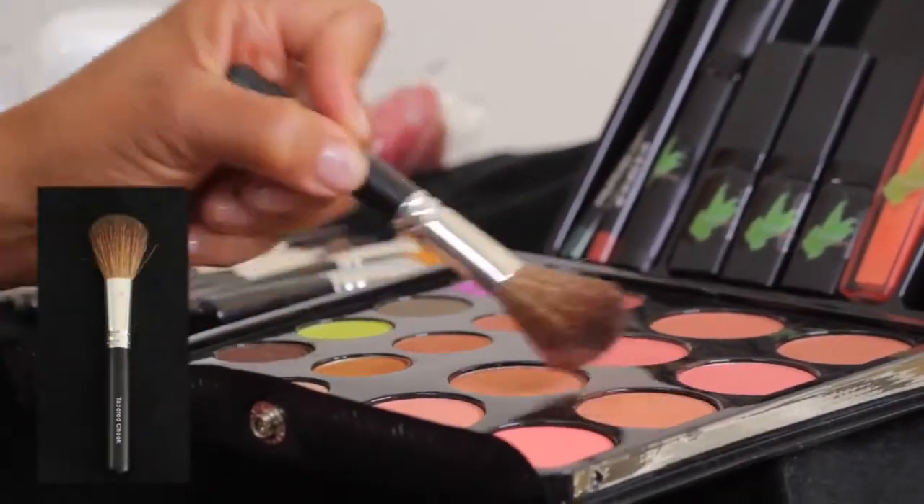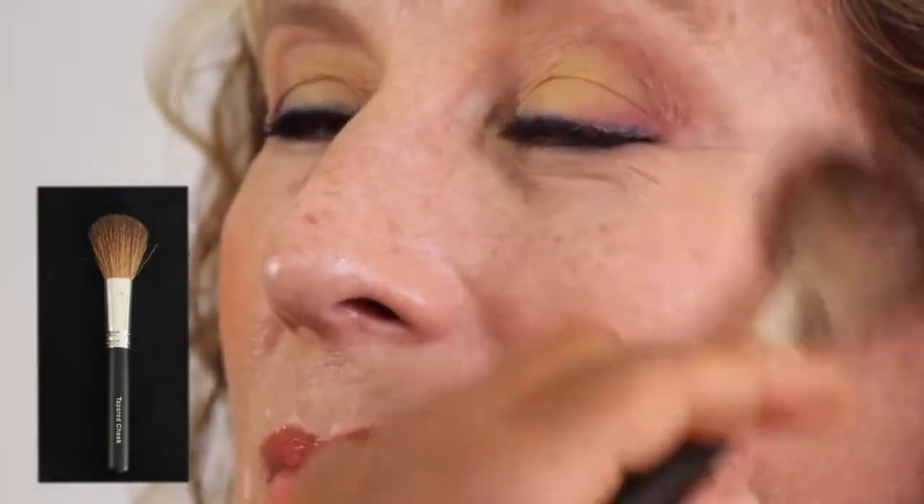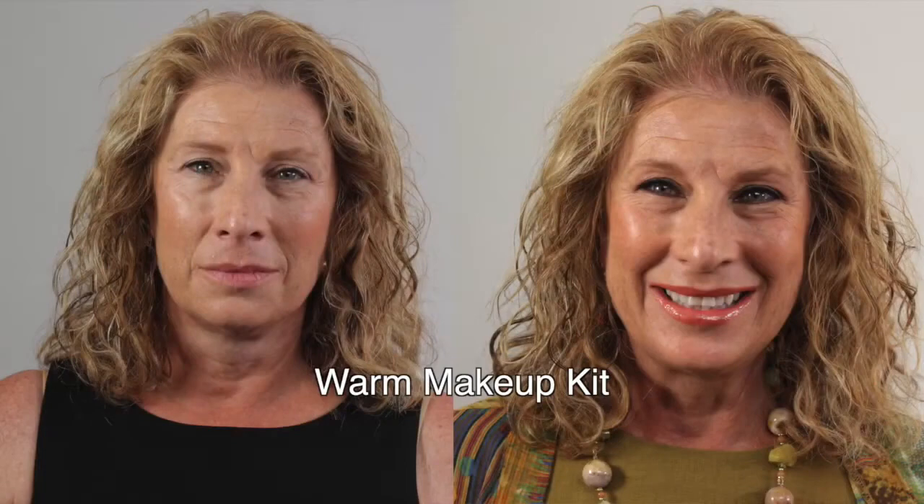Mixing blush colors add soft radiance. Karen is complete for a fashionable business casual look with Rhoda Design Group jewelry.